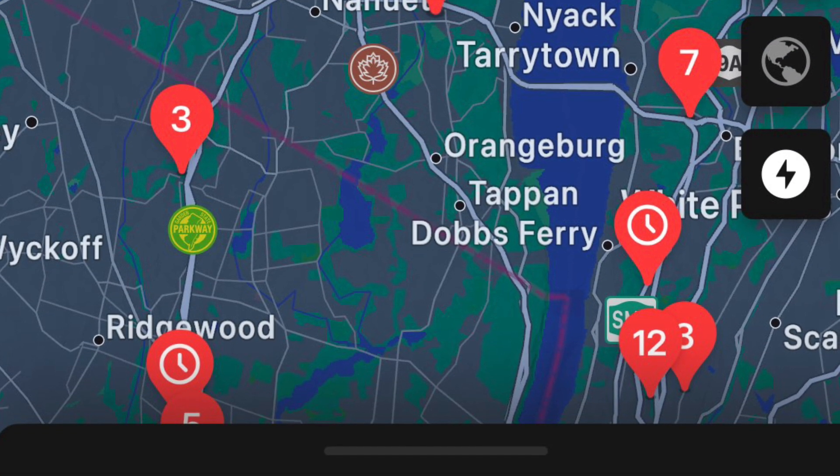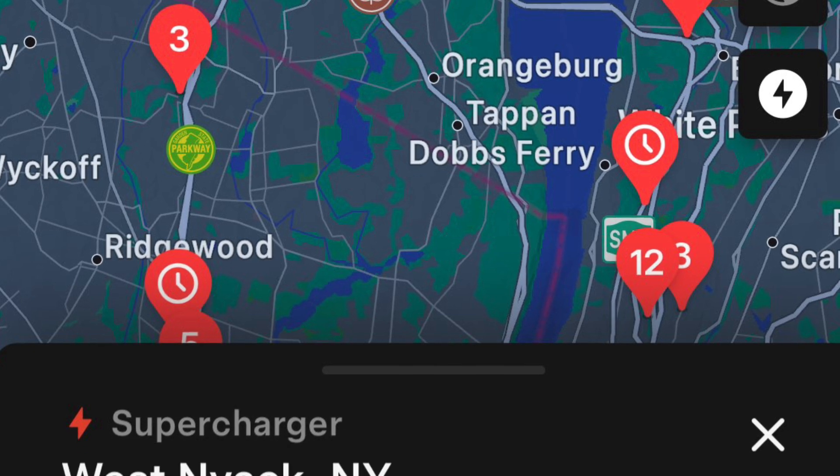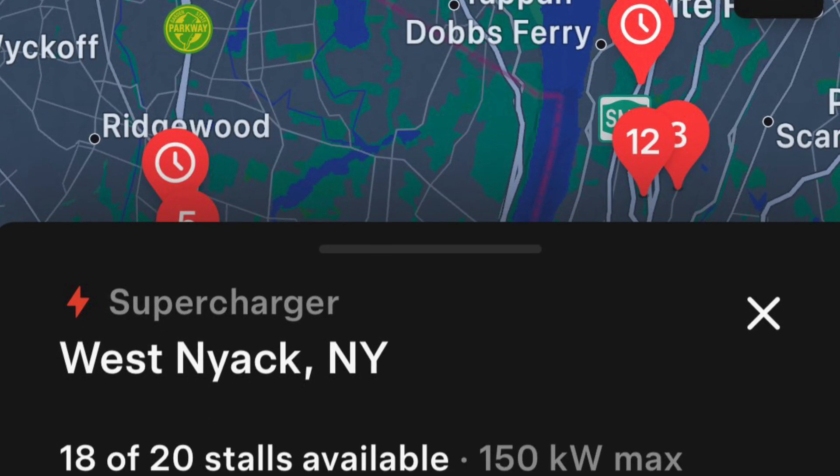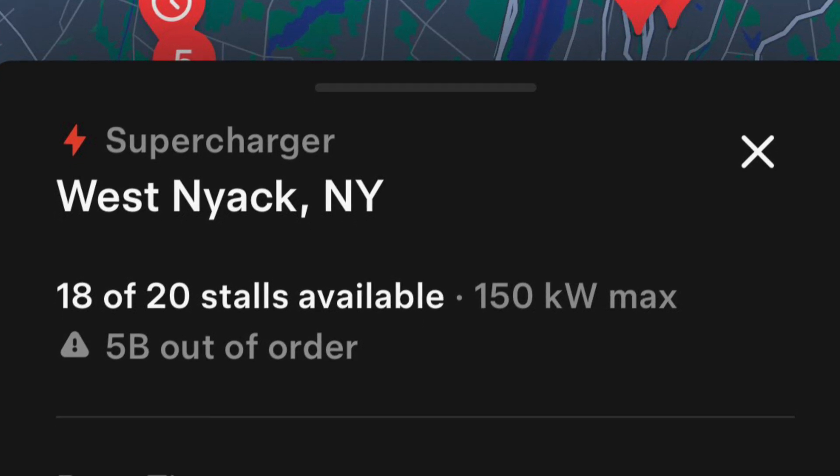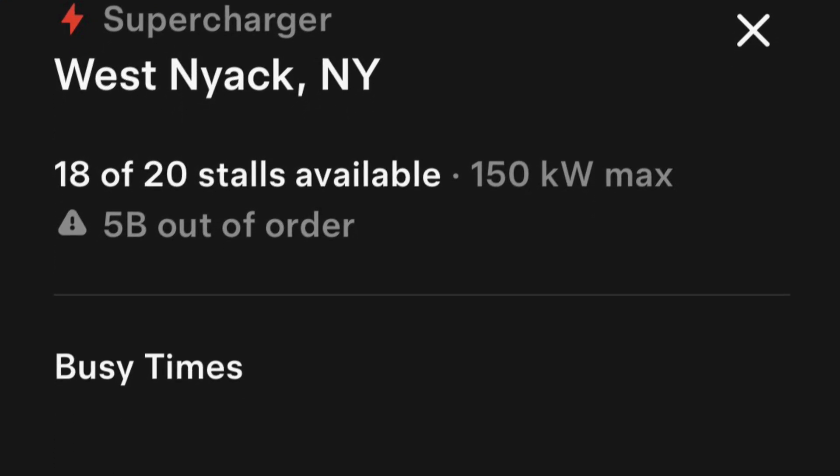I set a destination for the Supercharger in West Nyack, New York. I chose this one because it's not near a city center and it has a lot of stalls. I could see on the map before I left that only one or two stalls were being used and there were no wait times.